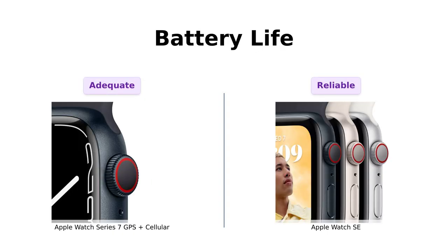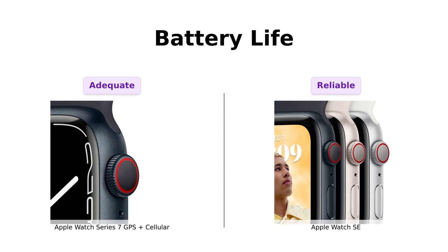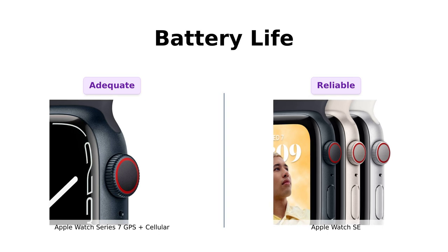Next, let's talk battery life. The Series 7 offers up to 18 hours of battery life, which some users found adequate for daily use. However, a few reviewers mentioned that it requires frequent charging, which could be a hassle.